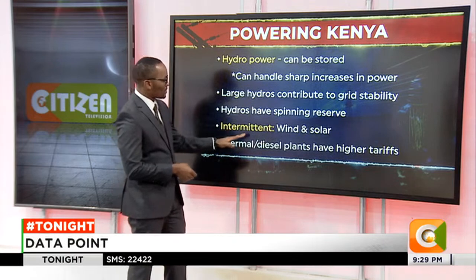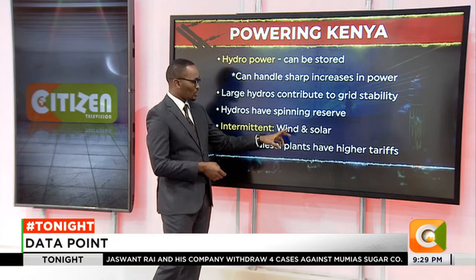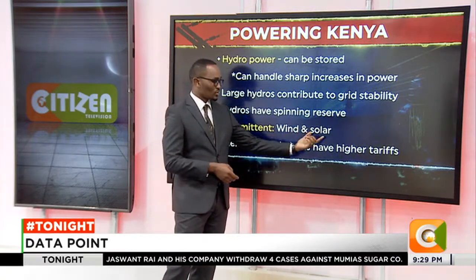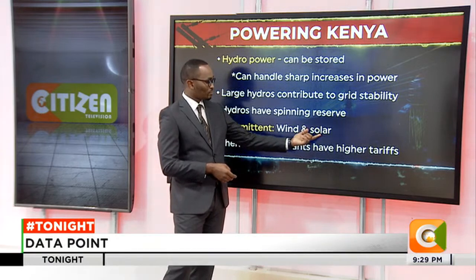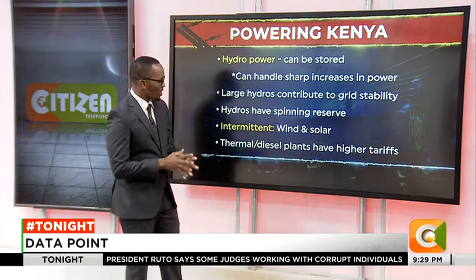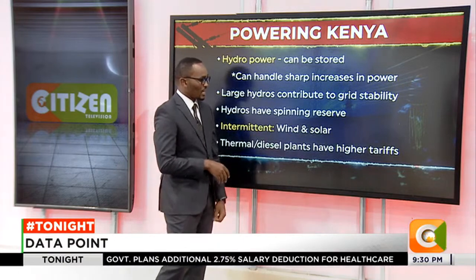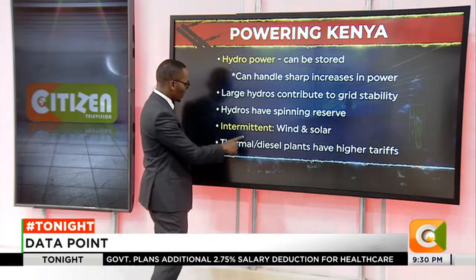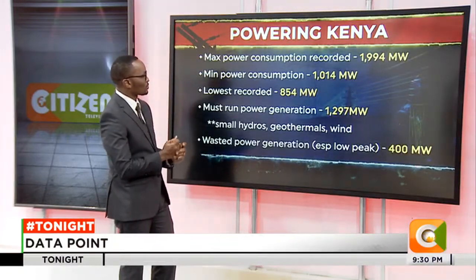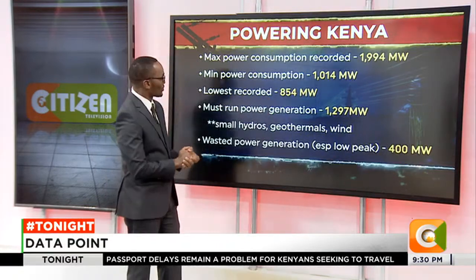There are what you call intermittent power sources — you may have heard this word the past few days. Wind and solar are intermittent, obviously because there's no solar power during the night, and wind keeps changing depending on the force of the wind. Thermal or diesel plants have higher tariffs because of the cost of investment and the cost of production. The maximum power consumption recorded was 1,994 megawatts, according to the Presidential Task Force.